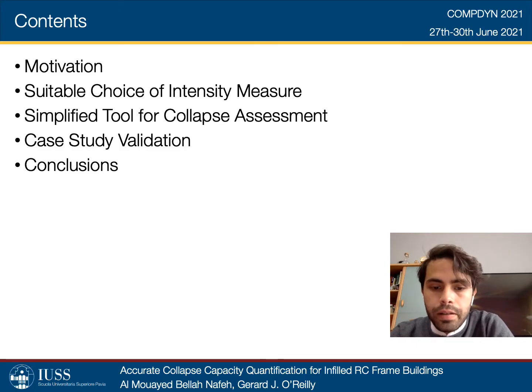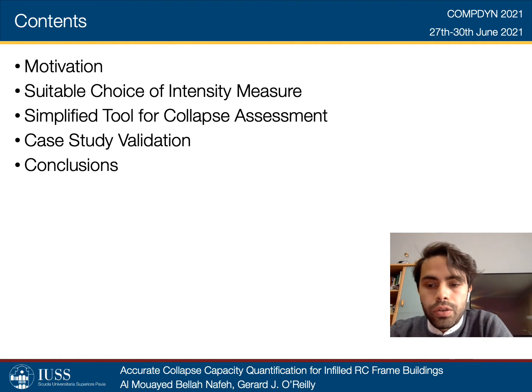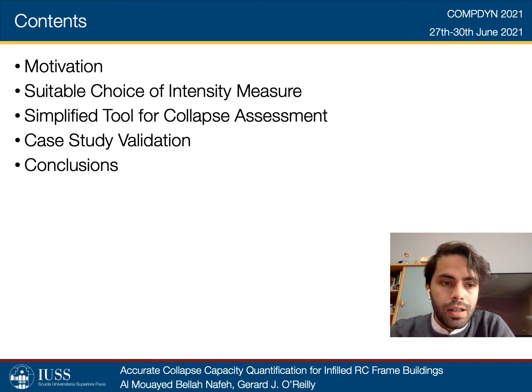The study is outlined as such. An overview on the relevance of the study with respect to infilled RC frame structures and a consequent need for simplified seismic assessment tools is introduced. Then, an identification of a suitable choice of intensity measure for the characterization of the dynamic capacity of said typology is investigated. Subsequently, the methodology behind the characterization of the simplified tool for collapse assessment is presented. A case study application is conducted to validate the predictive capacity of the tool. This validation is performed in terms of the collapse intensity and the associated uncertainty by comparing collapse fragility curves obtained through the simplified approach and hazard consistent nonlinear dynamic analysis application.